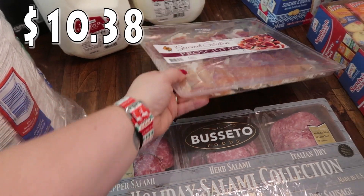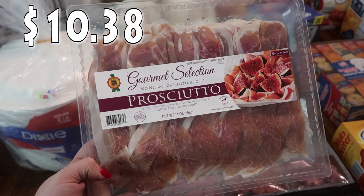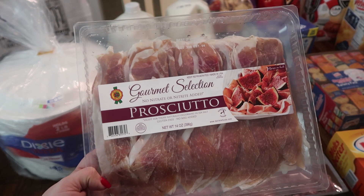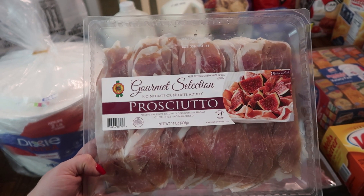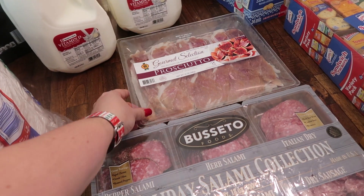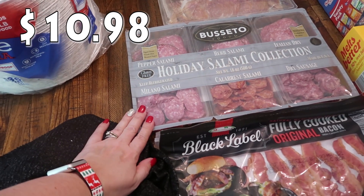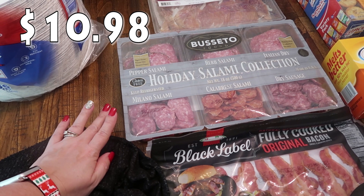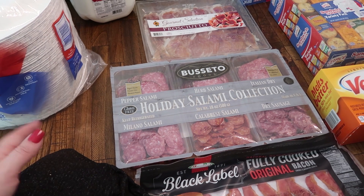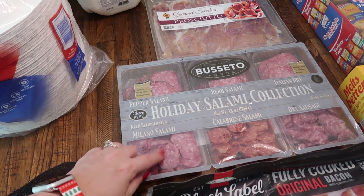My husband got this prosciutto — he's going to be making something for Thanksgiving that he wants to try. It's a very expensive dish but he's been wanting to make it for a while. I'll be sharing that over on my vlog channel. I also picked up a salami pack for a couple different boards I'm making to take to Thanksgiving. I'm not really cooking anything, just taking the easy route. It's got salami — Milano, calabrese, dry Italian herb and pepper.